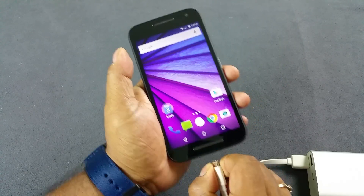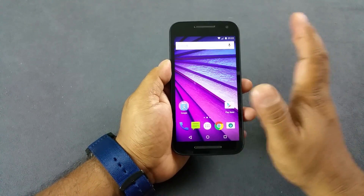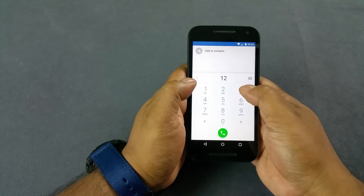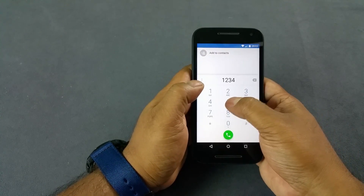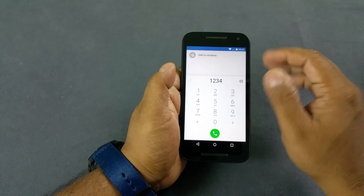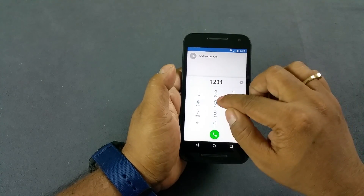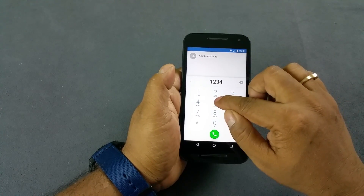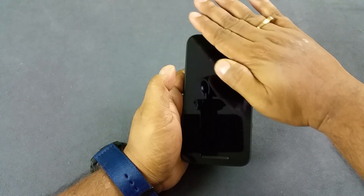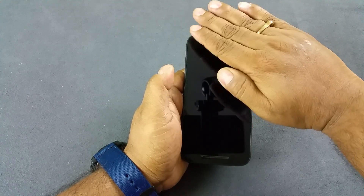The second thing is whether this also has a proximity sensor or not, which is important. For example, when you are calling — I will go and dial a random number — whenever you bring this phone closer to your ears it will switch off, so that you do not accidentally press any of the keys or anything on the touch screen. So I am just going to dial a random number.